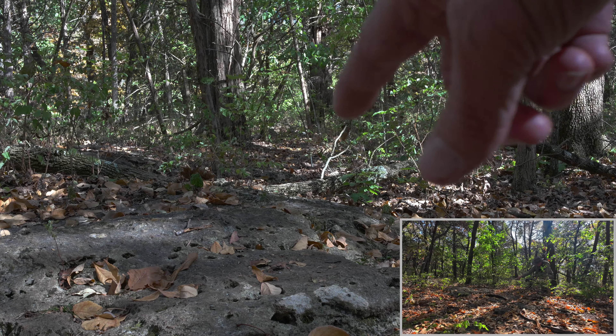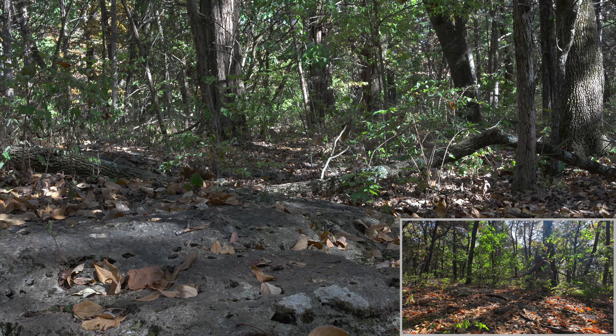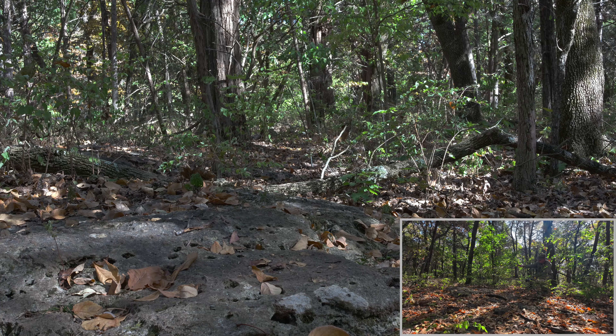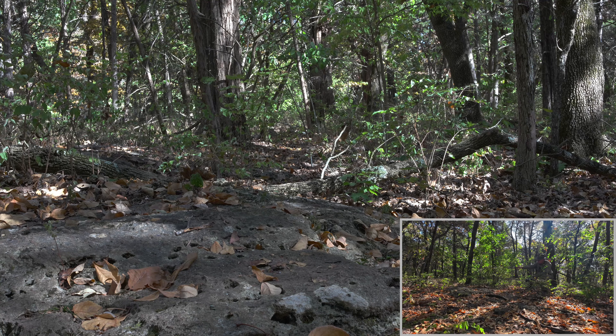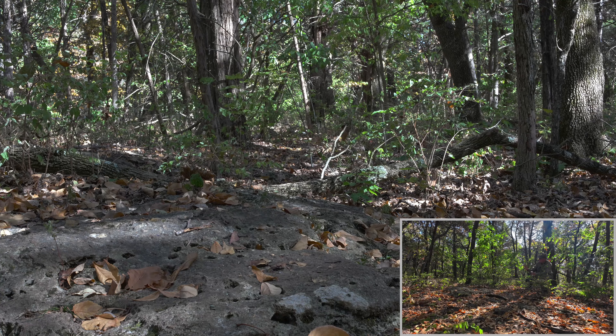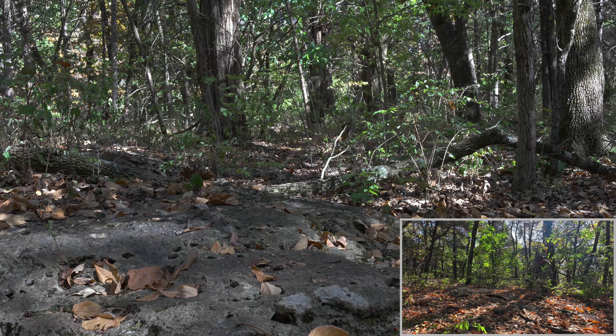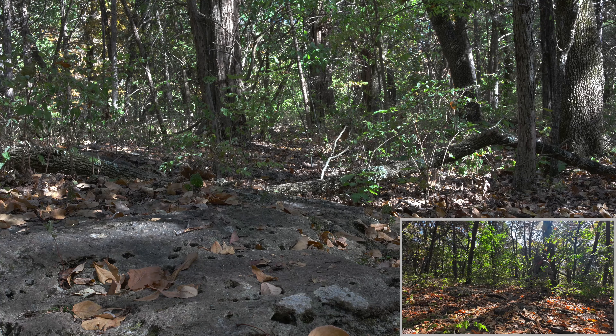I have this rock right here in the foreground. I want to try to get the foreground sharp, but also there's this log here about halfway into the shot, and then there's a couple of trees leaning, and then in the back there's this old cedar tree that's standing up, and I want that to be sharp.